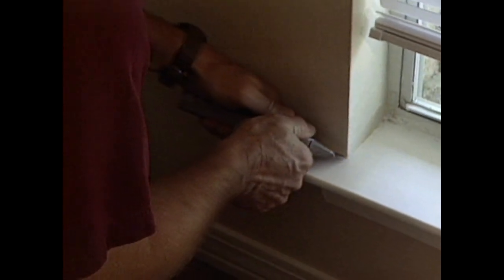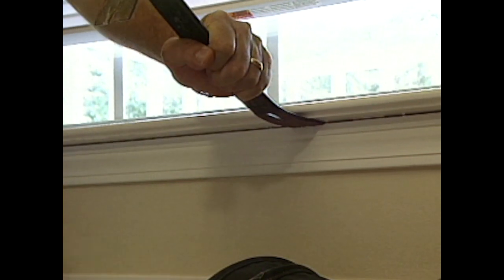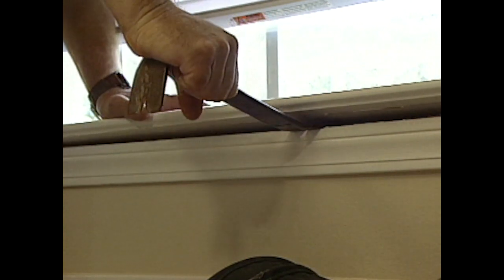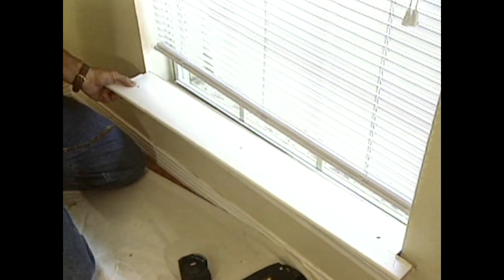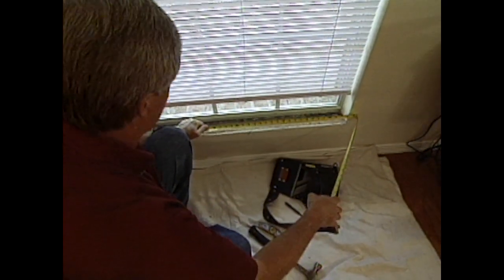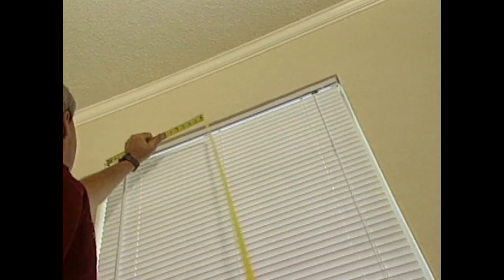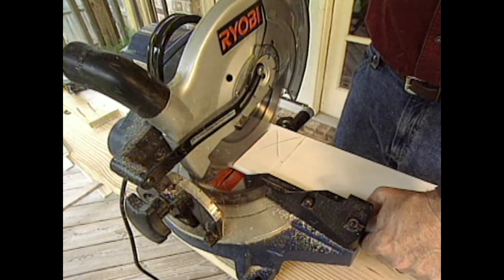I start removing the window stool and apron by scoring the caulking. Then, if you can see any nail heads, set them through the stool, which makes it a lot easier to pry it up. We're replacing the existing window stool because it didn't extend out enough on each side to accommodate the width of the new side trim we'll be installing. After it's out, remove the casing piece that serves as the apron. I then measured the width of the opening for the new stool and checked the opening at the top to make sure it's the same.